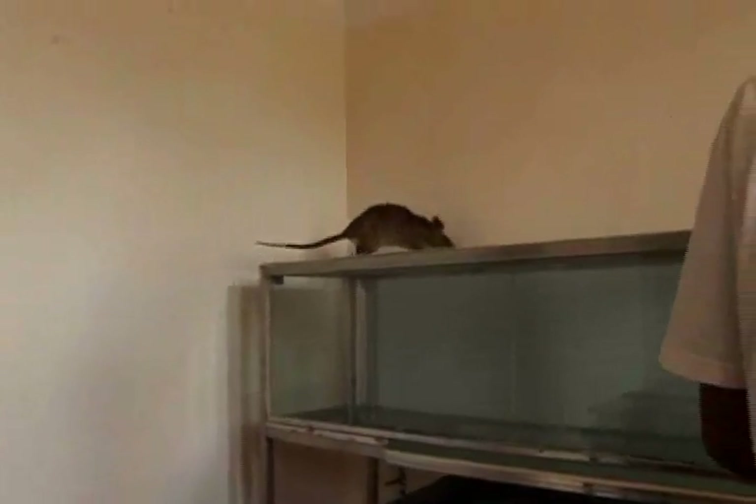Rats are so lightweight they don't set off a landmine, and they have a sense of smell that is off the charts. Also, Bart loves rats. "I've always felt a very strong bonding with rodents. I had a passion for rodents."